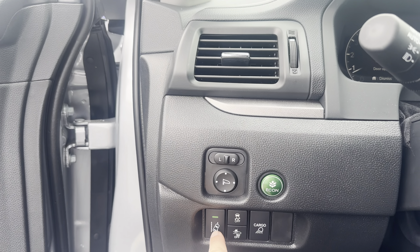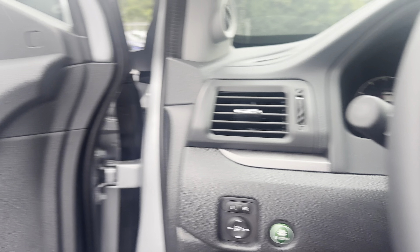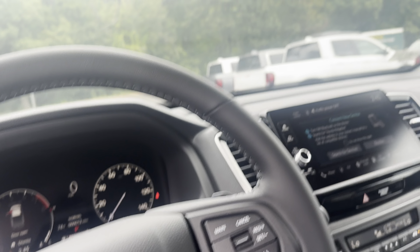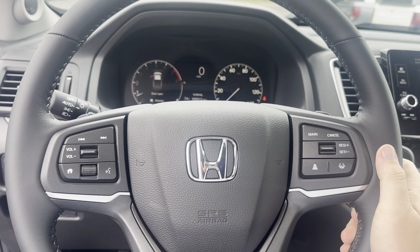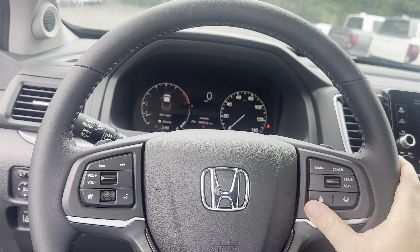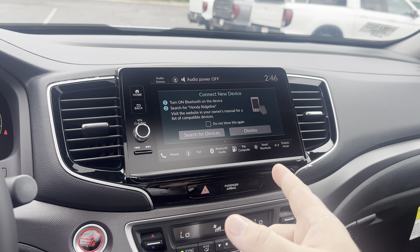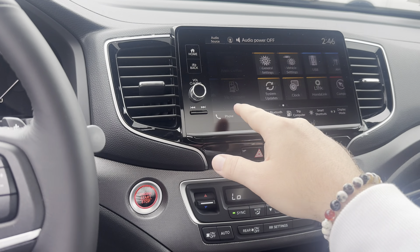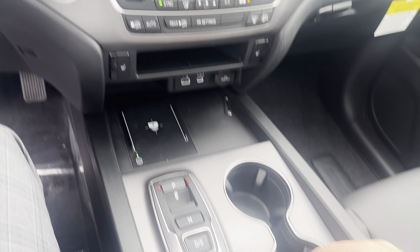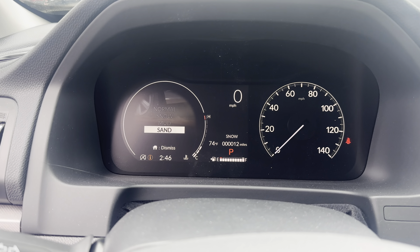It has lane departure as well as a cargo light and econ mode. I already pointed out the memory seats, but that's a big feature to have. Sunroof, and it's got all the safety features like lane keep assist and adaptive cruise control, blind spot monitors. Integrated right into the side you have Apple CarPlay and Android Auto, SiriusXM, and different drive modes — normal, snow mode, mud mode, and sand mode.